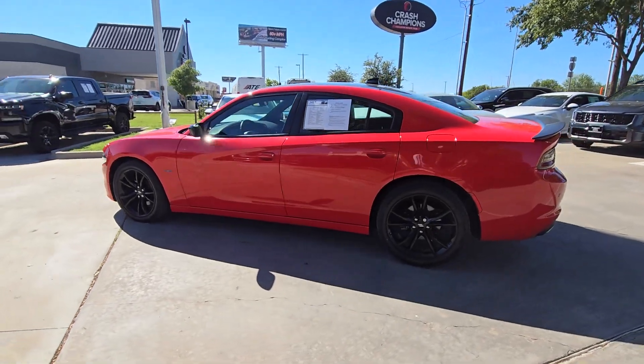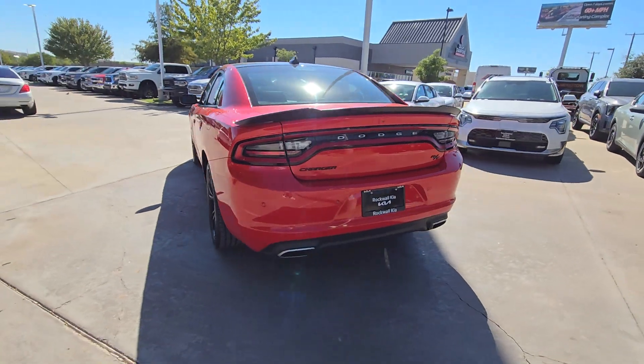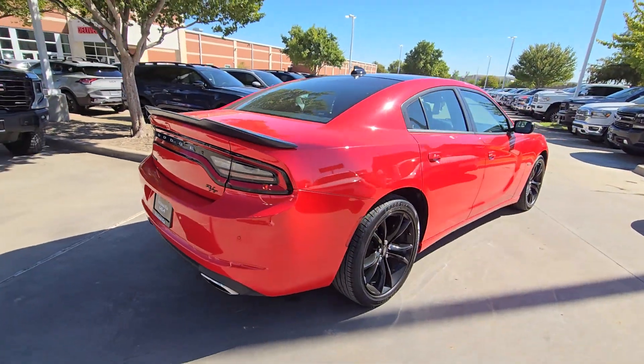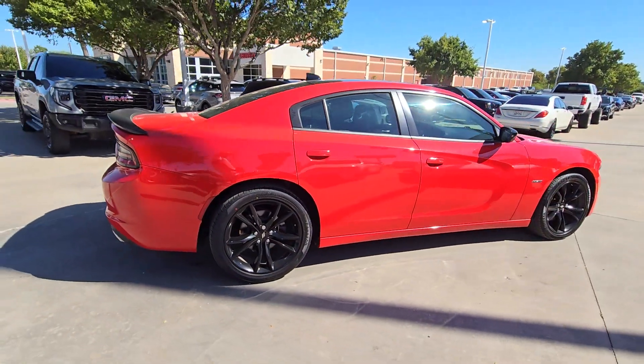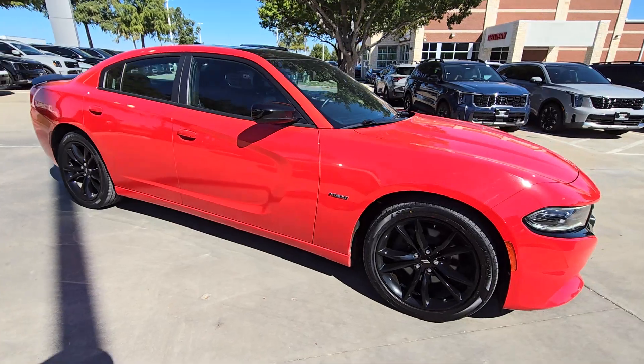Look no further than the 2018 Dodge Charger. With less than 20,000 miles on the odometer, this vehicle stands out from the rest. The Charger delivers all the power and excitement you want in a muscle car, and the safety features and convenience you need for the daily drive.